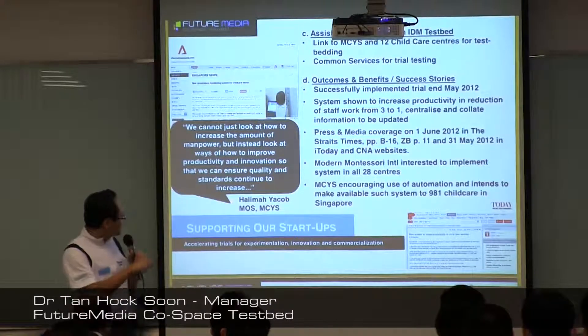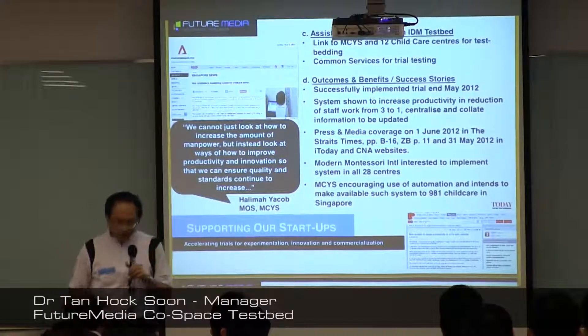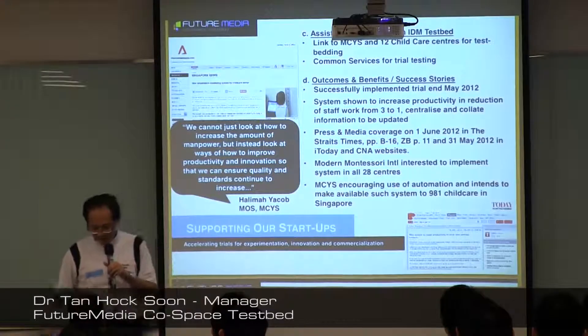This is a commendation by Halima Yusof, Minister of State from MCYS. They are looking at how to use the system and at improving productivity and innovation using this kind of technology.